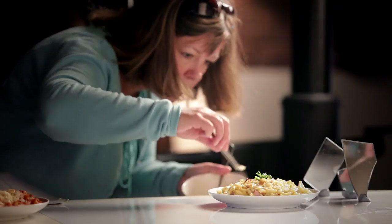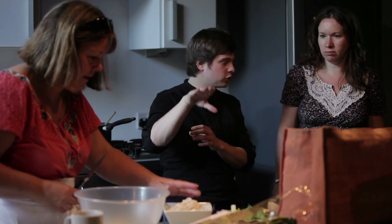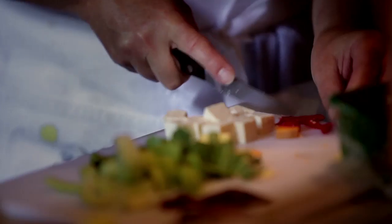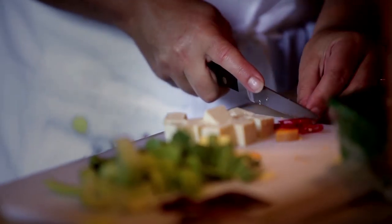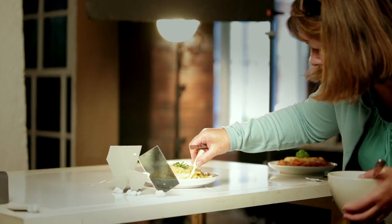An essential part of the team on any food shoot is the food stylist. Unlike a chef, they are there to make the food look beautiful and not taste beautiful. The stylist's job is a highly skilled one. They have to have a very comprehensive working knowledge of the way food reacts in any given situation.